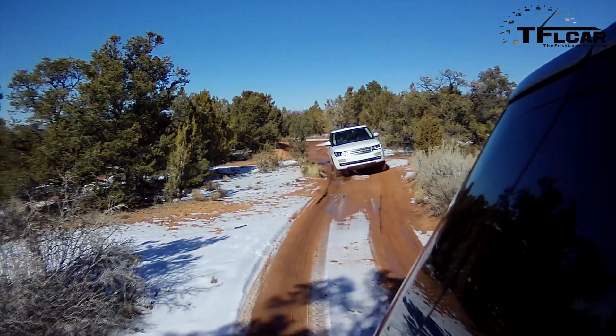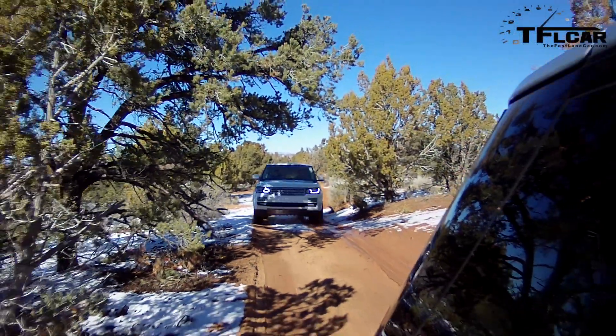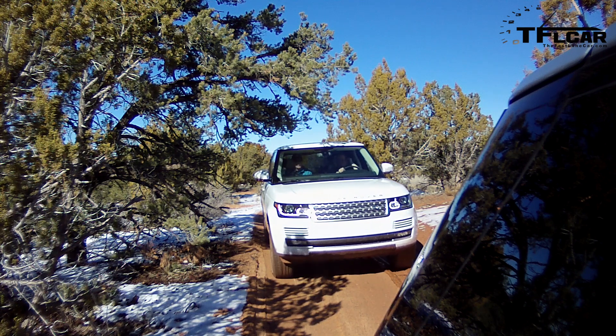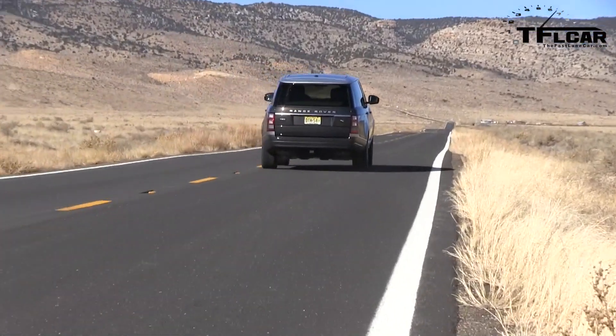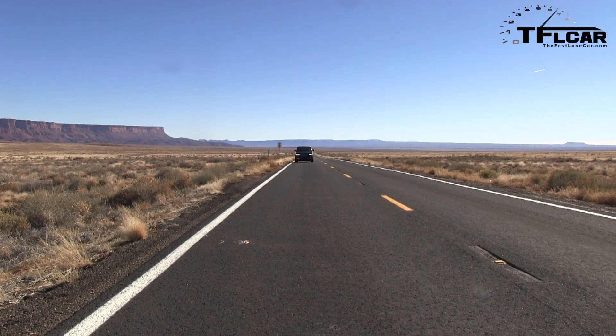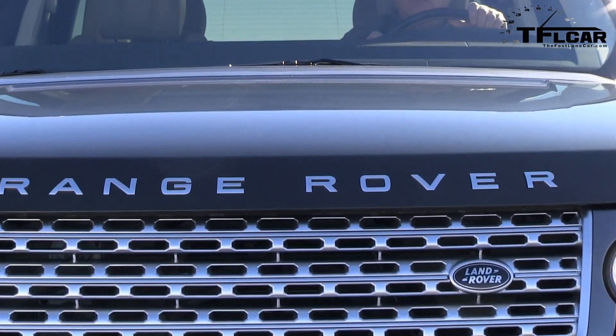In America the Range Rover has had some reliability issues — have you addressed those? We understand there's nothing more frustrating for an owner than a problem with their car, and we've been targeting that aggressively across the entire product range. In the last two years we've reduced the warranty bill by 25% year-on-year, so compared with three years ago it now costs us 50% less — though we're not complacent and we're continuing to target improvements. This fourth generation is definitely more reliable.